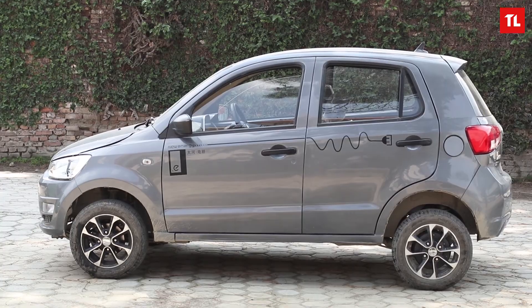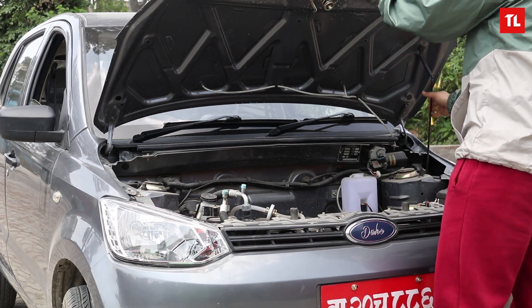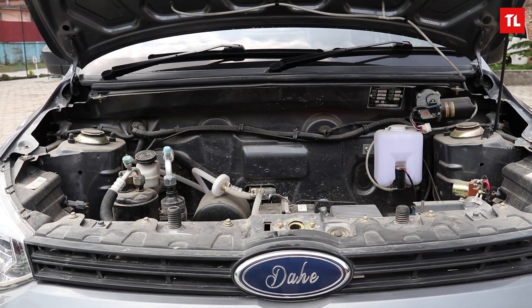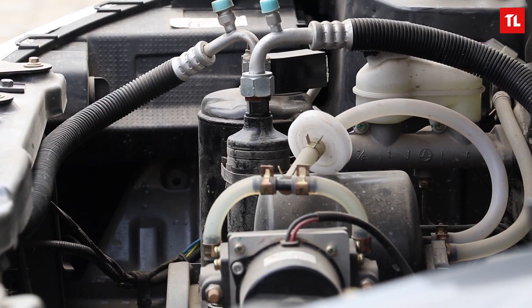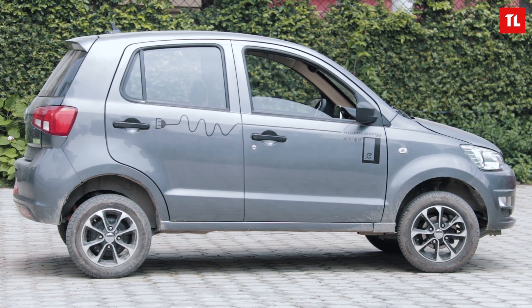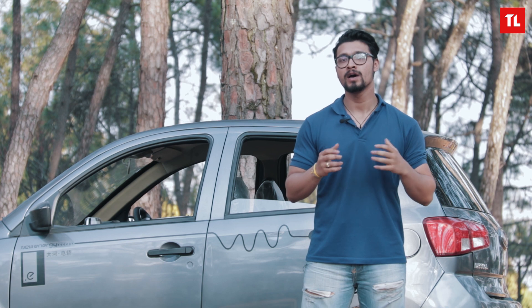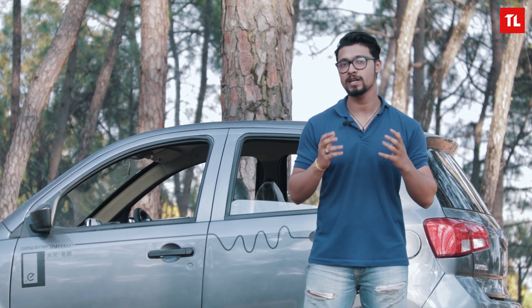The DH350L is powered by a 72-volt, 9.6 kilowatt-hour lithium iron phosphate battery. With the power charger, the standard charging time is just 4 to 5 hours. Dahay claims a driving range of 120 to 150 kilometers. We tested the claim inside the Kathmandu Valley and got a range between 80 to 100 kilometers — a somewhat acceptable range for an intra-valley electric car. The 'L' in DH350L stands for lithium battery, while the DH350 uses a maintenance-free lead battery.